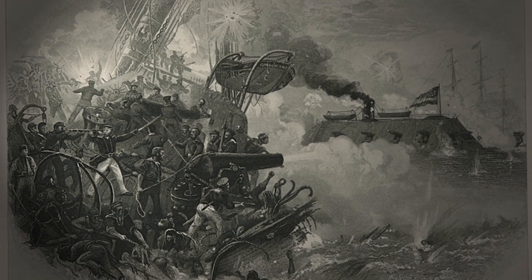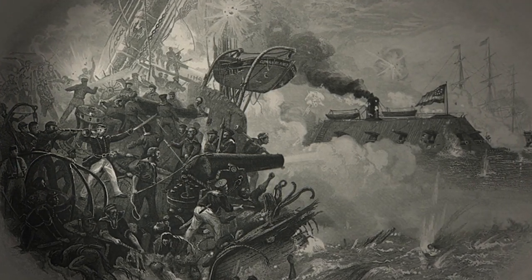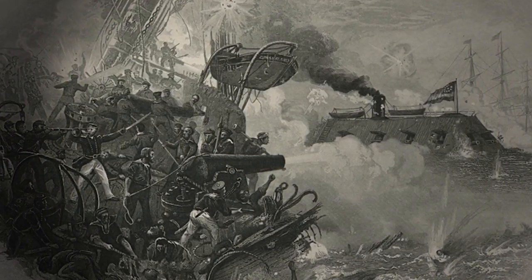She steamed out from Norfolk into Hampton Roads on March 8th and made right for the frigate Cumberland, one of the most powerful ships in the Union Navy. The Yankee cannonballs bounced off the Merrimack's iron sides, and the rebel ship sank her in half an hour. The Merrimack went on to destroy another frigate. It was the U.S. Navy's worst defeat until Pearl Harbor 80 years later.